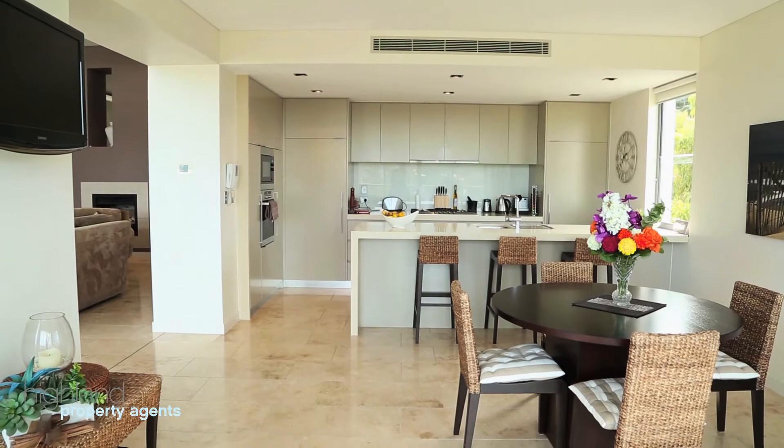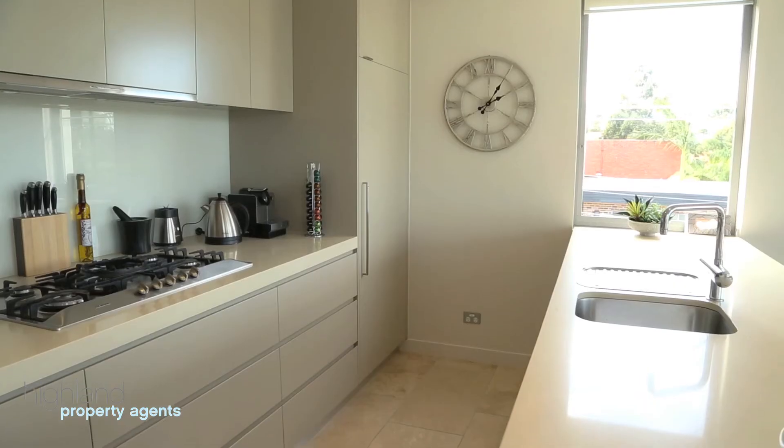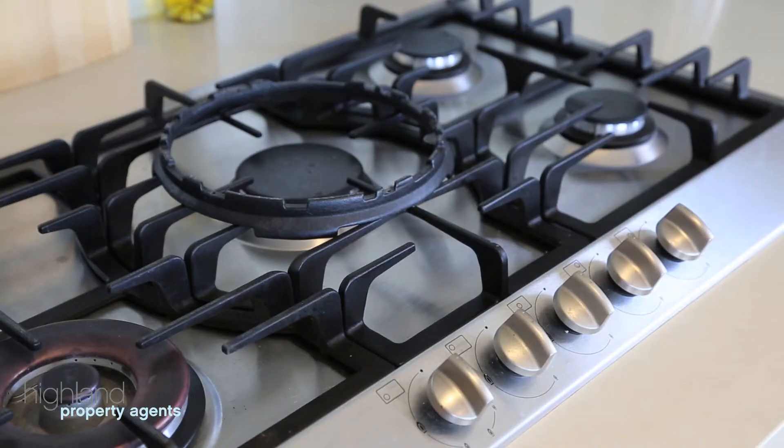The expansive designer kitchen features quality appliances, stone bench tops and integrated fridge and freezer with plenty of storage.